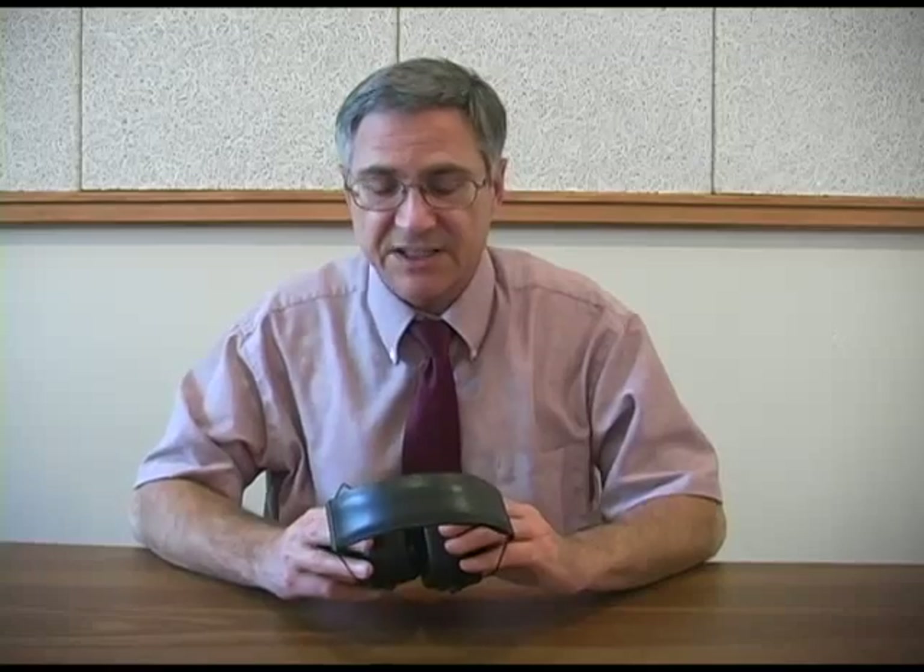In practice, many different factors have an impact on the effectiveness of hearing protectors. For instance, if I wear these ear muffs, the seal between the ear muff and my head is broken by the temple of my glasses. Also, my hair interferes somewhat with the seal. If I'm extremely sweaty or dirty, that can have an impact. If I bump the hearing protector, that breaks the seal to some extent.